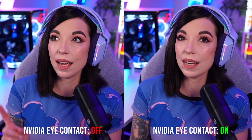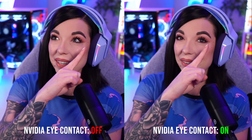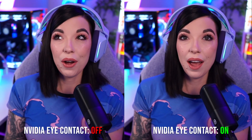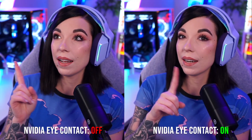One thing I'm noticing as soon as I look away — you can see around the eyelid, and around the eyelashes, it is definitely quite noticeable. It's definitely not perfect.